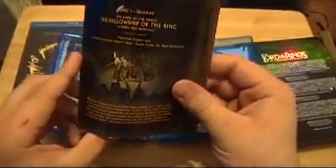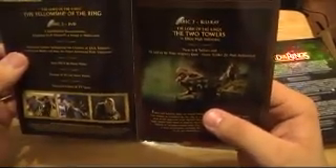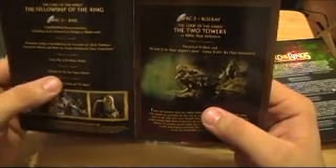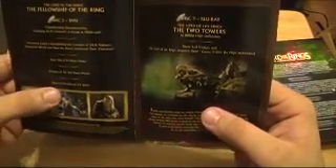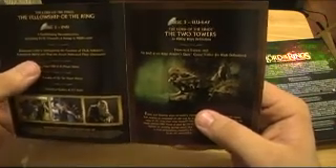It also comes with this little insert that tells you what's on all the discs — what's on the special feature discs, like music videos, theatrical trailers, and TV spots. It's probably got commentary, all kinds of stuff. So it shows what's on all the discs. I'd say this thing is probably full of features and extra content.